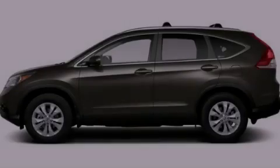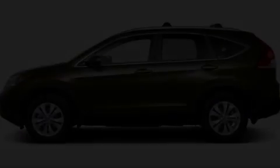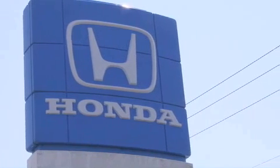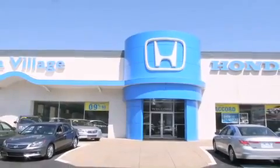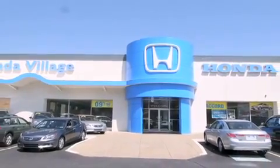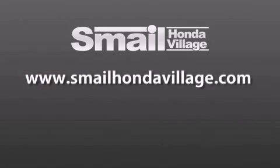Stop by today and test drive this automobile for yourself. Smail Honda Village is conveniently located at 5043 Route 30 East in Greensburg, less than a half a mile from the Westmoreland Mall. Contact us today to find out about our financing specials and leasing offers, and make sure to visit us at SmailHondaVillage.com.